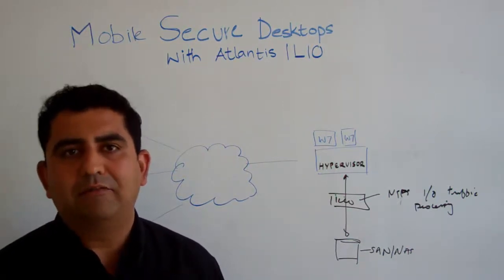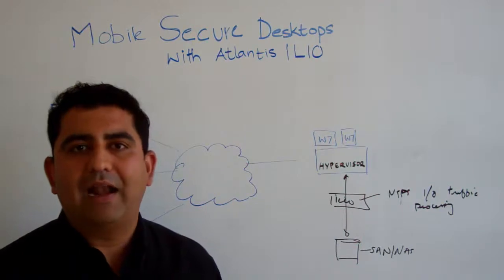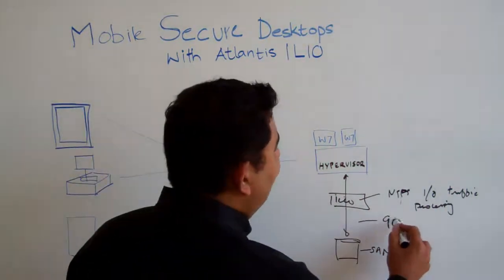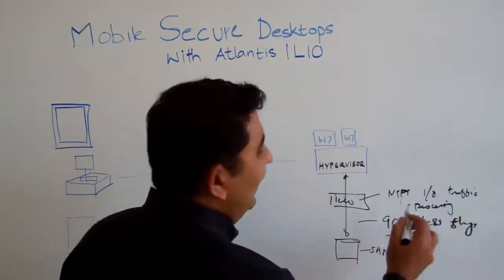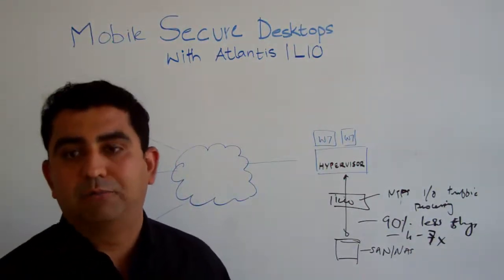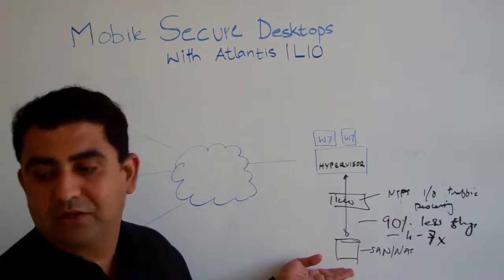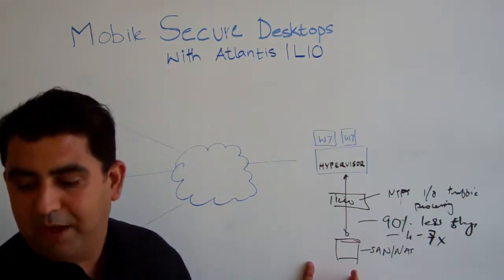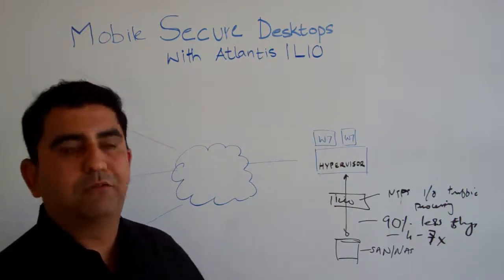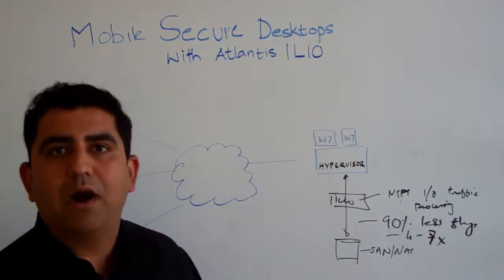As a result, ILIO can perform many levels of optimization like prioritization, intelligent caching, and a very interesting real-time deduplication that offloads traffic as well as single-instances data before it's written to storage. As a result, you need up to 90% less storage with ILIO, which means you can put 4 to 7 times more users on the same storage as before, just by using the software instead of buying more storage. More importantly, it offloads up to 90–95% of the IO that a storage system has to handle, allowing storage to scale much, much better. The true magic of ILIO is that it's able to create IO performance from CPU cycles instead of storage disks, directly addressing the capital investments required to make successful VDI.